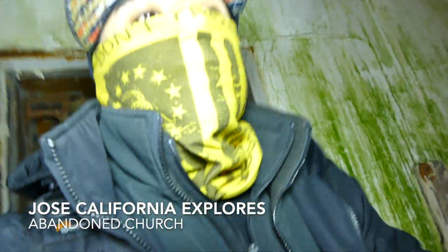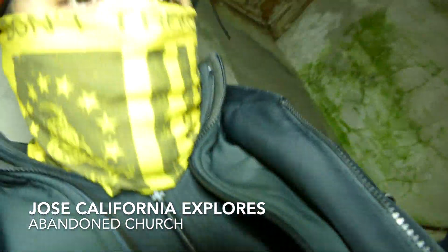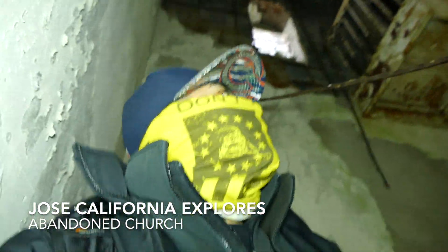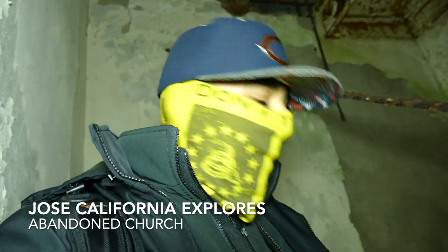Hey guys, it's Norma Jose, California. Checking out a church in Detroit. It looks really interesting. Hope you guys like it.